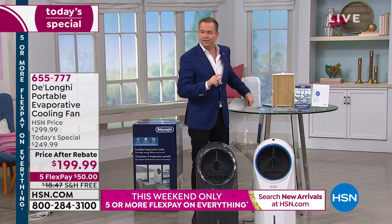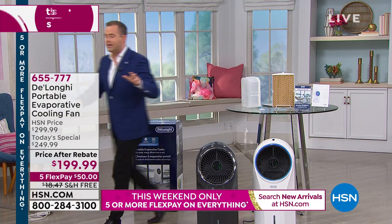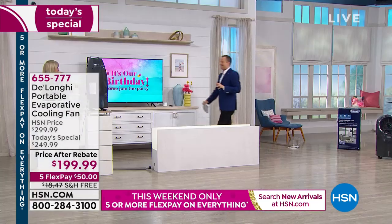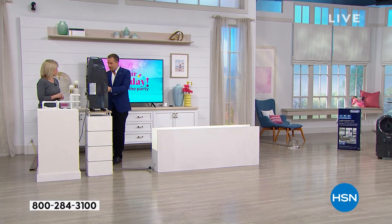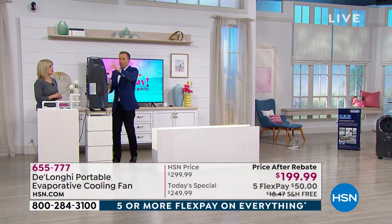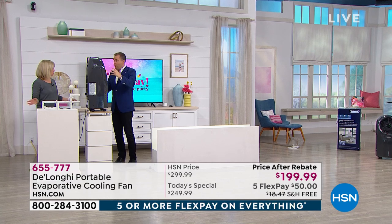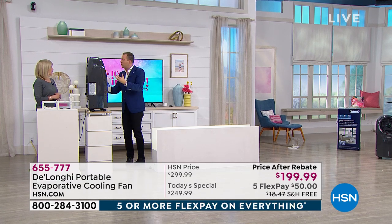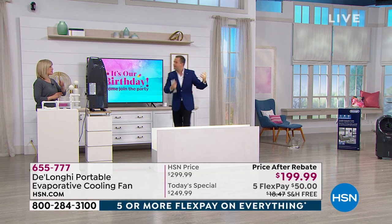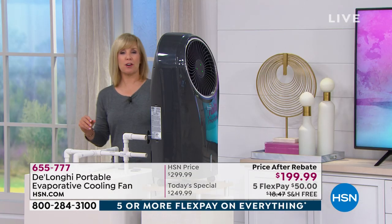The magic formula here is that DeLonghi have created a system that works off water, is drip free — no water comes out, no moisture — but it moves and forces the cool air far, far away. It's powerful and designed for a full room. Because you can't see the air, we use fog to show the reach.